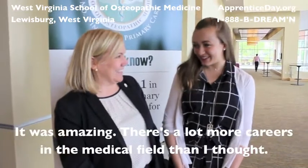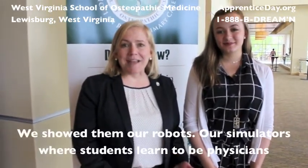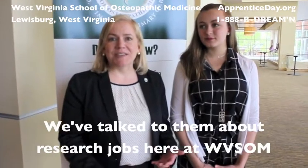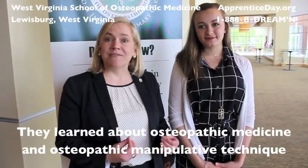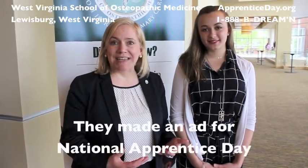It was amazing. There are a lot more careers in the medical field than I thought there were. We've done everything from showing them some of our robots and simulators where students learn to be physicians, to talking to them about research jobs here at WVSOM. They've learned about osteopathic medicine and gotten to try an osteopathic manipulative technique on one another.